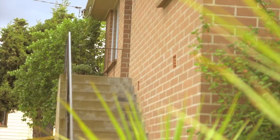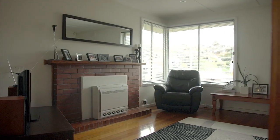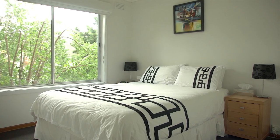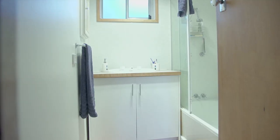So why don't we head inside and check it out. The home offers your standard inclusions for a property of this era, including three good sized bedrooms, all complete with new carpet, a formal lounge with heat pump, and a tidy bathroom.